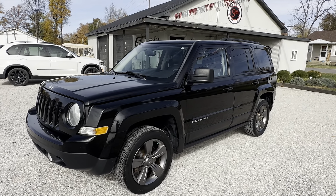Heated seats, driver and passenger side. All right guys, again, this is a 2015 Jeep Patriot high-altitude four-wheel drive.